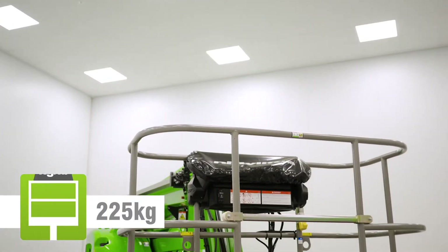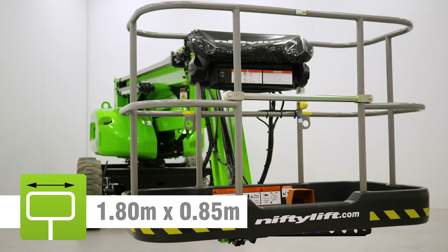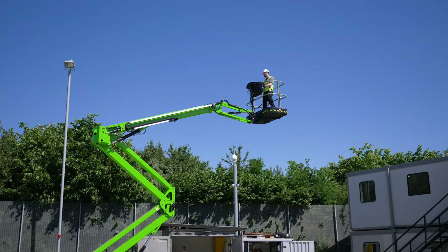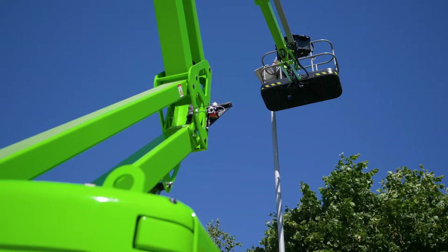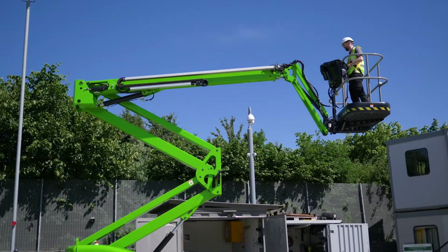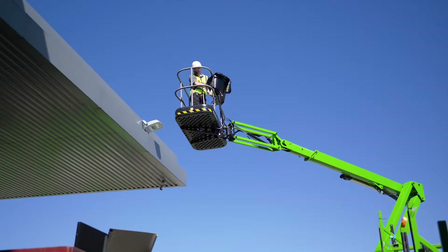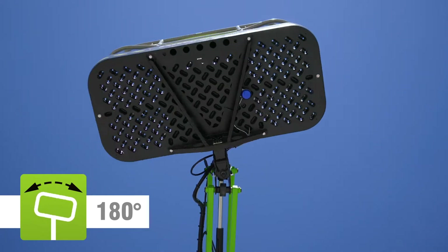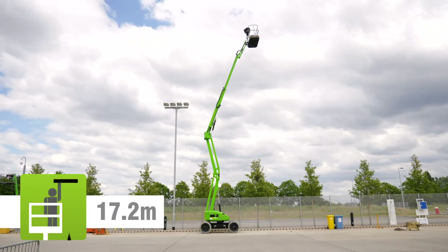The HR17's impact-resistant tough cage can accommodate two people and their tools. Fully proportional controls deliver smooth, measured operation, while a telescopic upper boom, cage rotation and fly boom allow for precise positioning anywhere in its class-leading unrestricted working envelope.